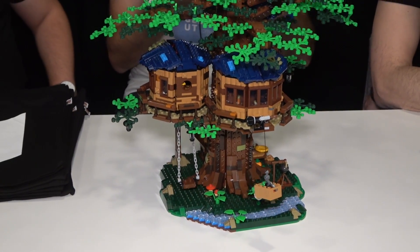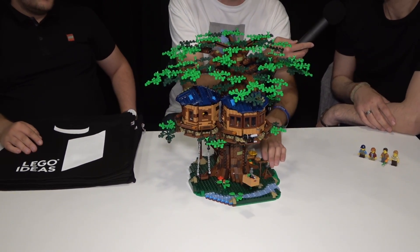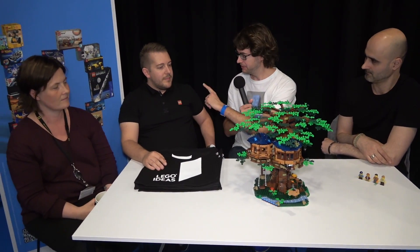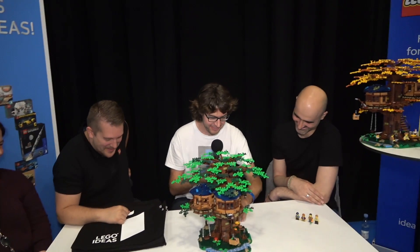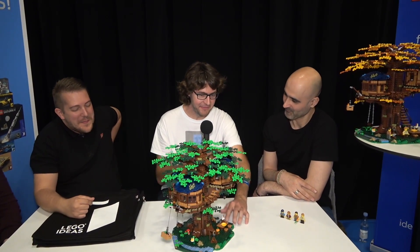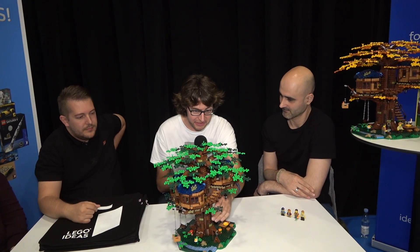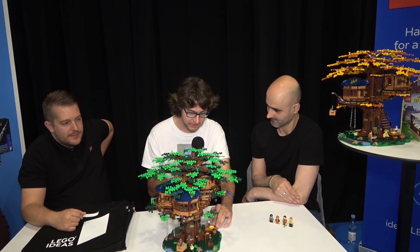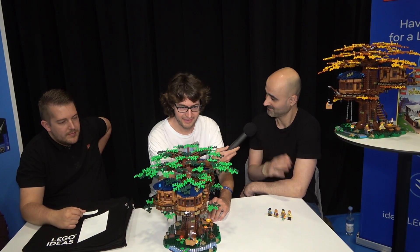I remember the fan model — it was nearly the same size, am I right? More or less the same size, yes. The colors are awesome, the shape is great, it seems very stable. You can add this easily to your city at home — it's minifigure scale. I love everything about it.